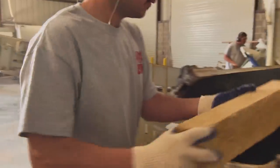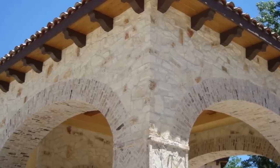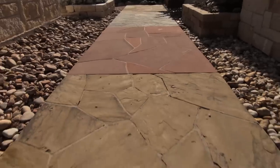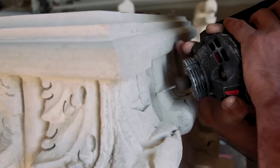Apex Stone's highly trained staff will help you select the best materials for your individual project. We have a wide variety of stones, flagstones, decorative gravels, thin and full veneer stones, custom carvings and much more.